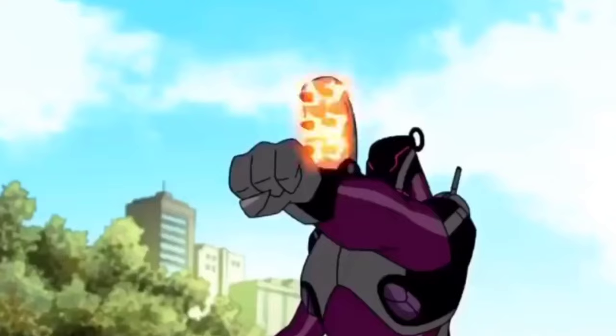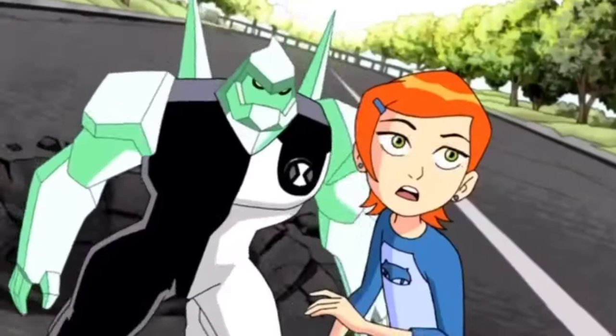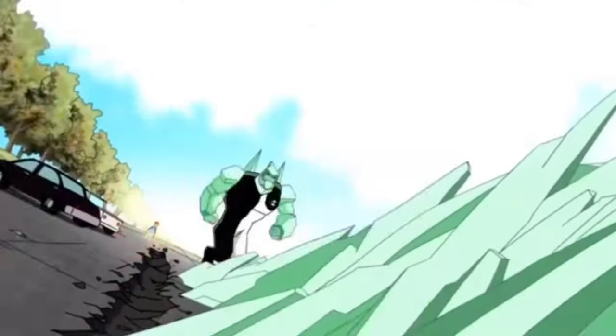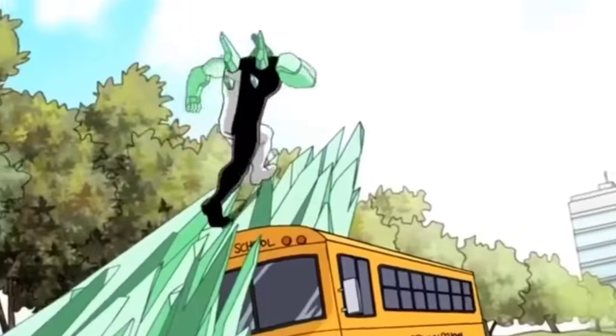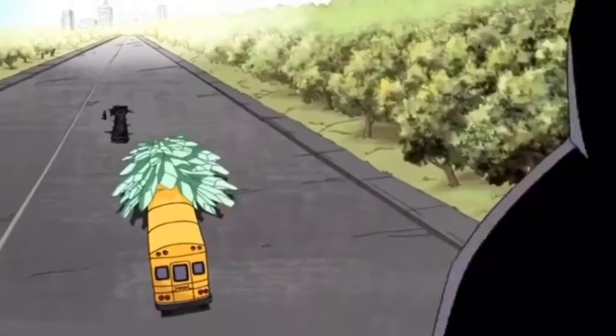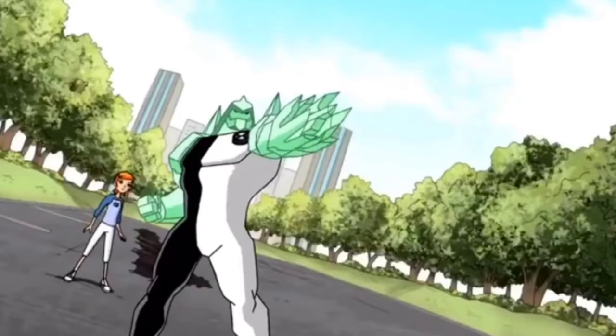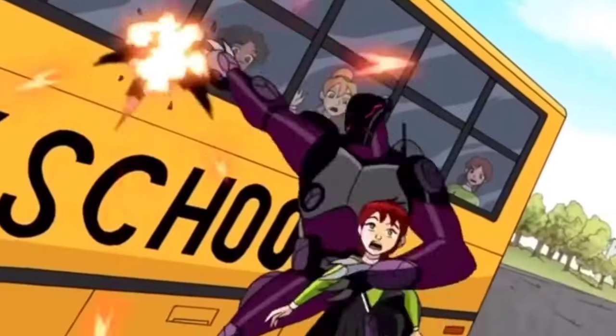Diamondhead is a Petrosapien from the planet Petropia. He is a silicon-based alien and possesses a super-dense molecular structure, making him invulnerable. Diamondhead can control his crystal physiology at will, allowing him to create crude crystal weapons from any part of his body on demand, or fire crystal shards from his hands.